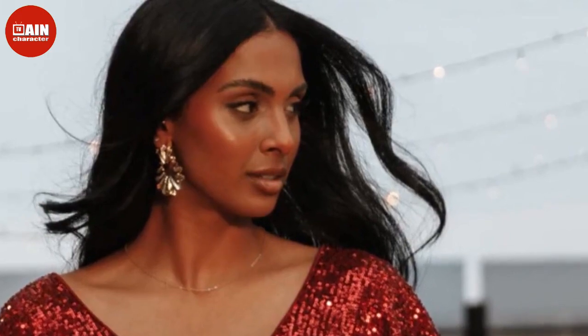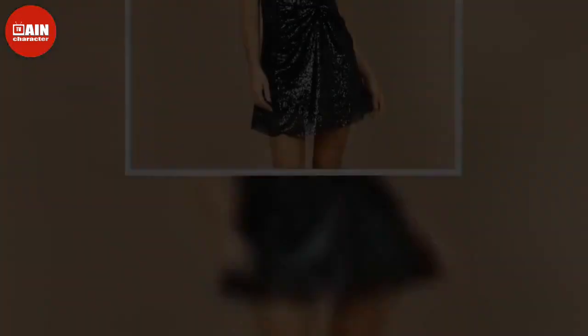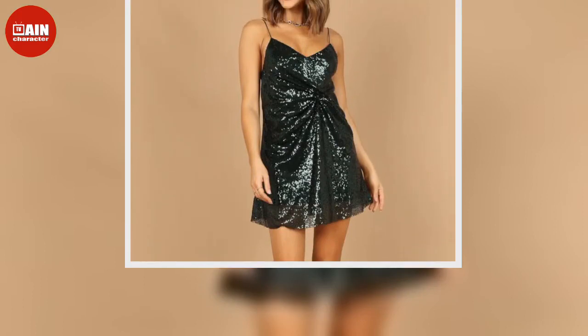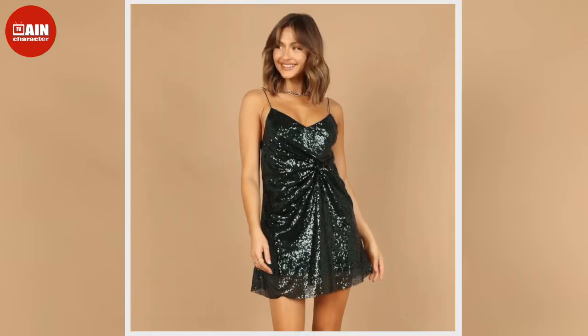Valentina Jumpsuit — turn heads in this wide-legged jumpsuit featuring a padded bra-like top, open back, and elastic waistband. $79.